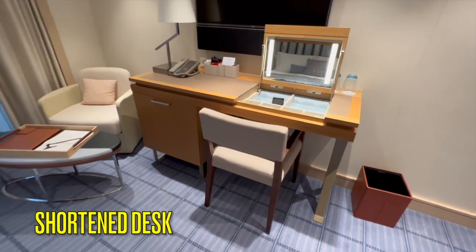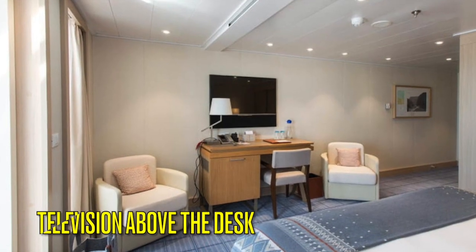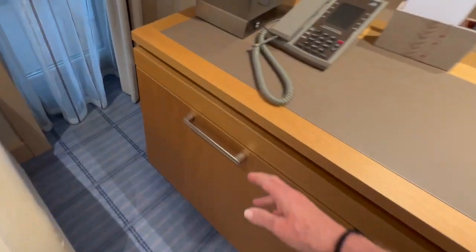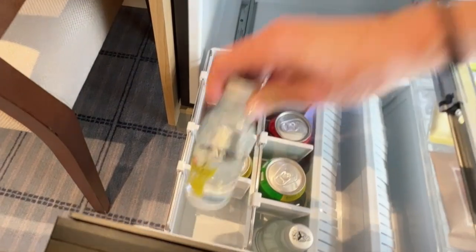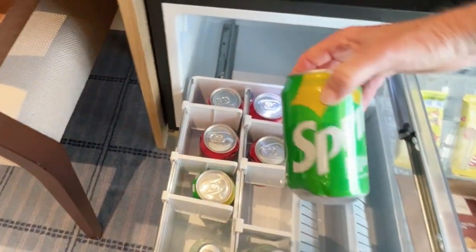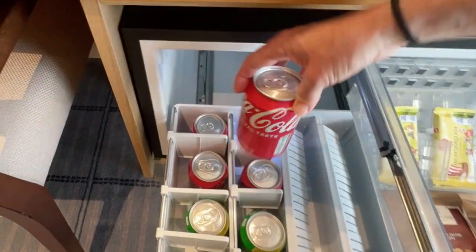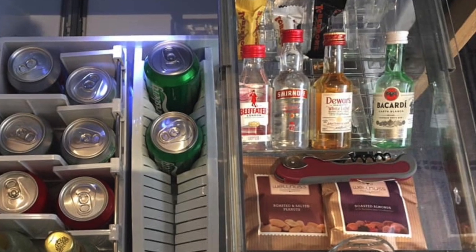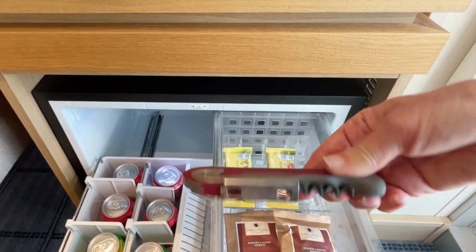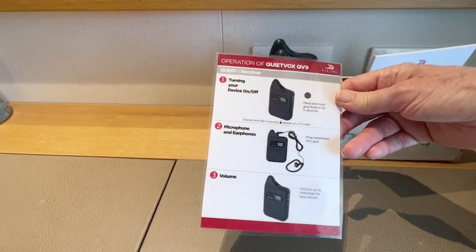Just inside the veranda is a shortened desk that is compatible with a wheelchair. In the ADA cabins the television is located above the desk, which is located opposite the bed. The refrigerator is on the other side of the desk and has soft drinks, liquor and snacks that are replenished daily in this category of cabin. Viking has Coca-Cola products and liquors include Smirnoff, Beefeaters, Dewars and Bacardi — ask your cabin steward if you would like something different. A carafe of filtered water and two glasses are replenished daily. Your QuietVox transmitters are located on the desk and should be plugged in daily to make sure they are charged for all of your tours.